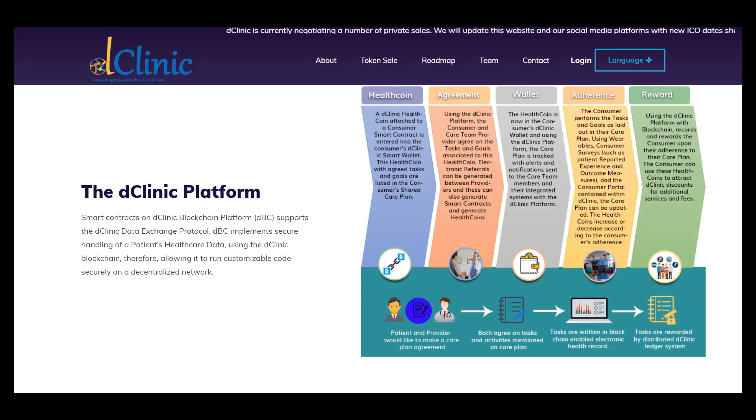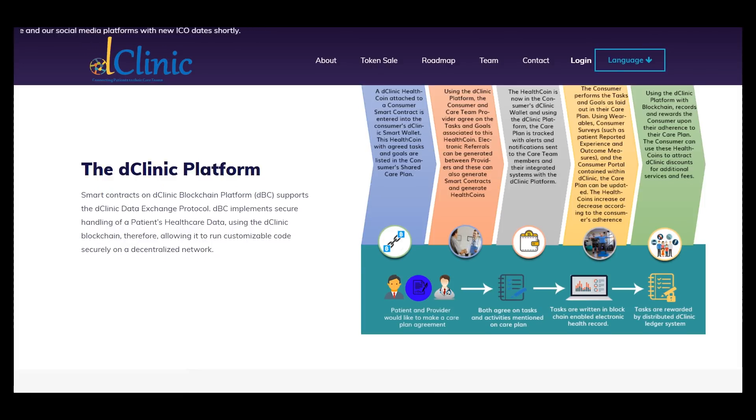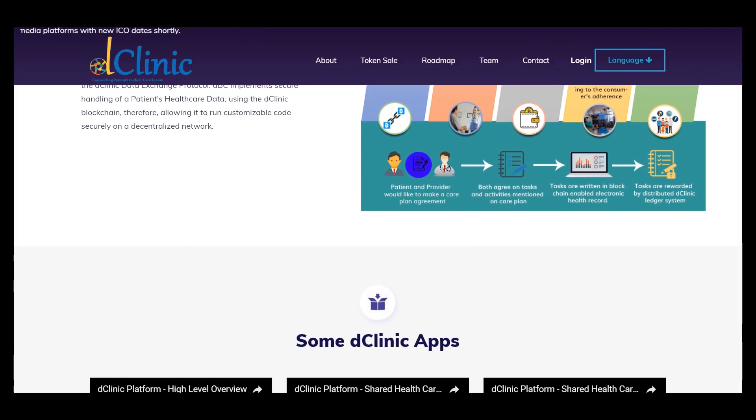Reward — using the D Clinic platform with blockchain records to reward the customer upon their adherence to their care plans. There are many advantages and benefits to using this platform, and healthcare and health is a very important part of our life.